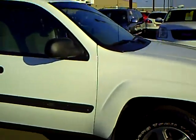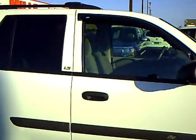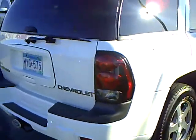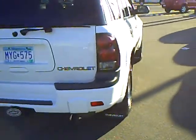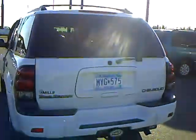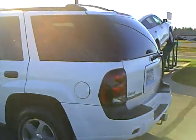This is an LS, cloth interior, new tires, and of course four-wheel drive. This is a 2004 Chevrolet Trailblazer with 123,000 miles on it, and priced to sell.